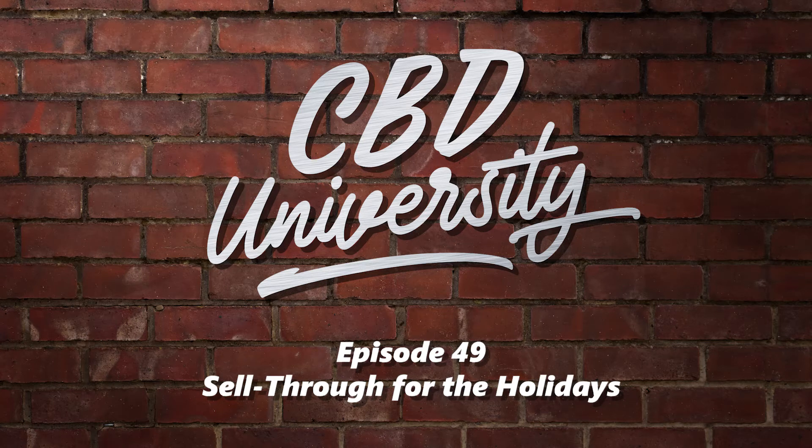On this episode of the CBD University Podcast: Maximizing Your Sell-Through During the Holiday Season. We recently discussed a new study navigating the complicated world of CBD in retail. Now make sure you are ready to take advantage of added foot traffic during the holiday season and maximize your sell-through of popular impulse CBD purchases at your store. This is the CBD University Podcast, and it starts right now.